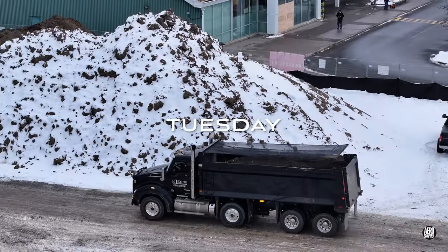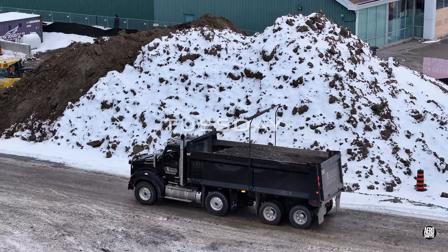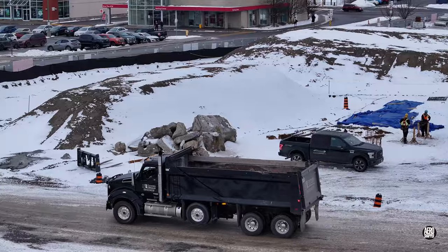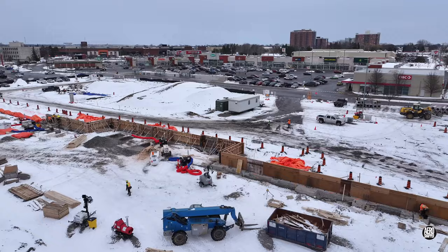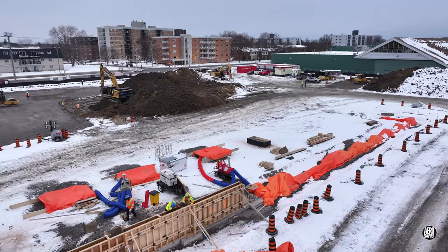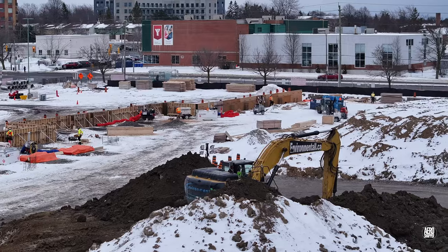It was no surprise on Tuesday to see delivery of gravel continue. On the line of the front wall, preparation of the forms continued with reinforcing rod being placed.